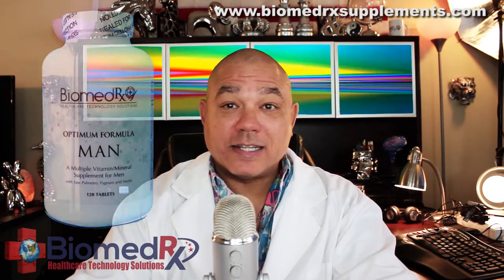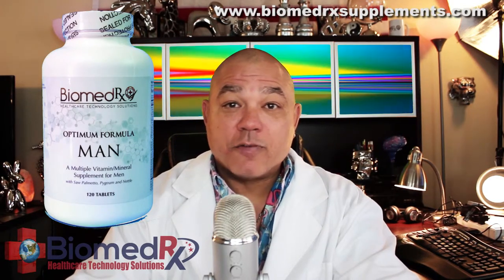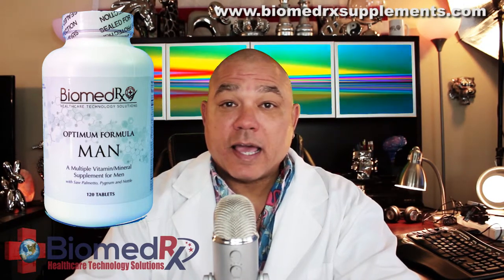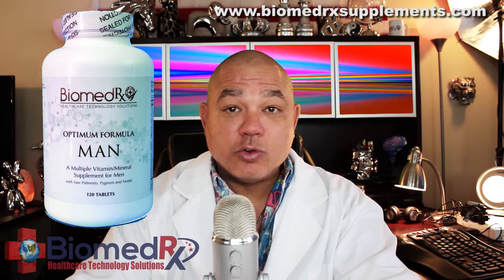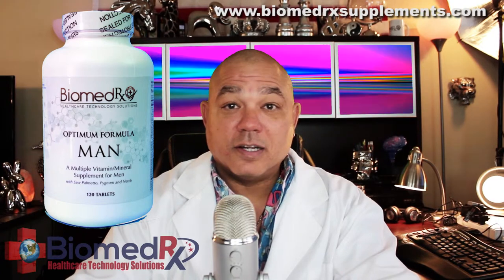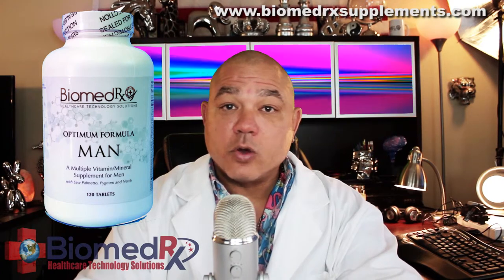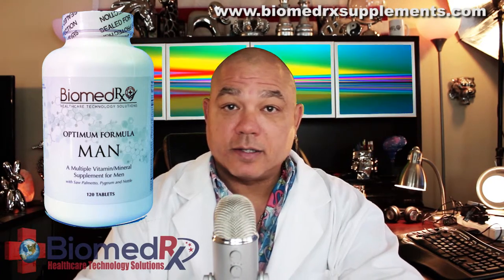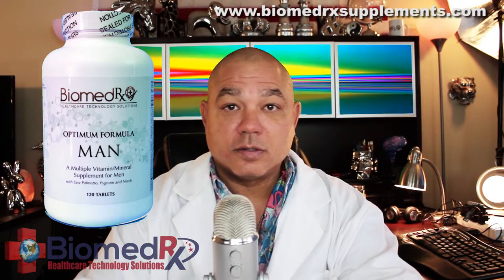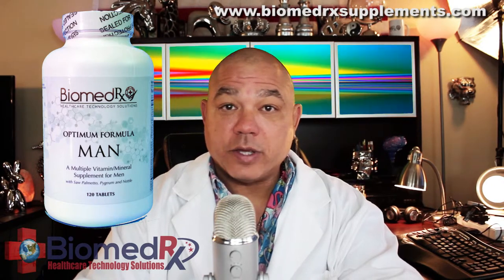Biomedrix Optimum Man is a complete multivitamin mineral supplement specifically designed for the unique needs of men. It contains a combination of 58 nutrients — vitamins, minerals, herbs, amino acids, digestive enzymes, and essential fatty acids — including those most important to men, like vitamin B6, saw palmetto, pygeum, gamma-linoleic acid, lycopene, and nettle.